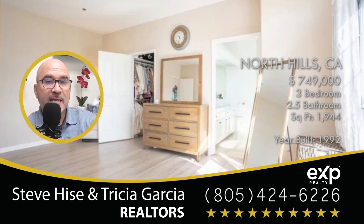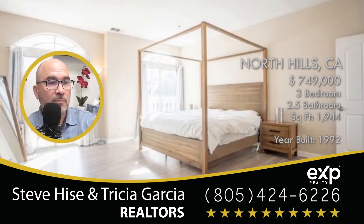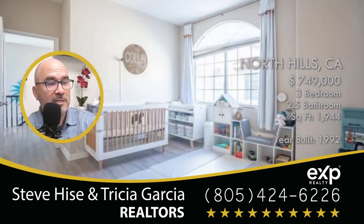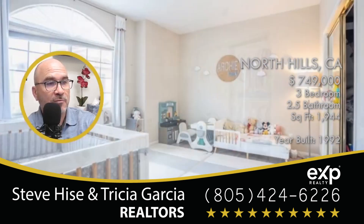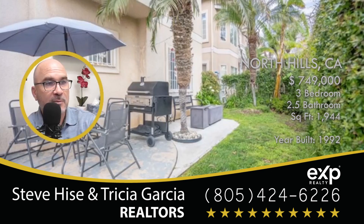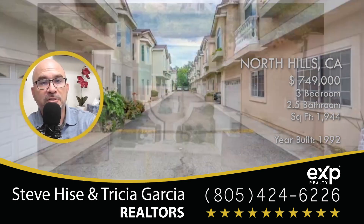The home is listed at $749,000. If you have a home to sell, please reach out to me. I'd love to give you a free market analysis of your property. I promise to give you the best service, representation, and results you'll ever experience from any real estate professional.